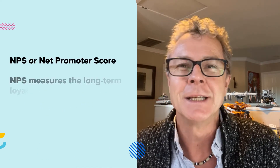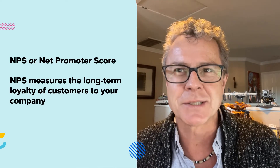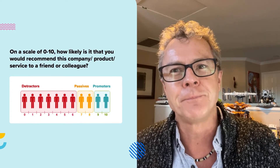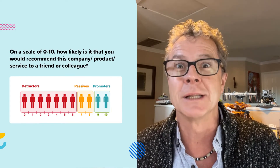The other metric to measure is NPS, or Net Promoter Score. NPS measures the long-term loyalty of customers to your company and is based on a single question: how likely are you to recommend this company, product, or service to a colleague or friend? Using a scale of 0, not likely, to 10, extremely likely.